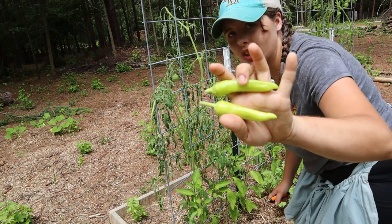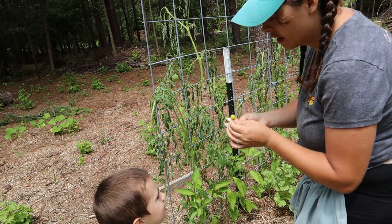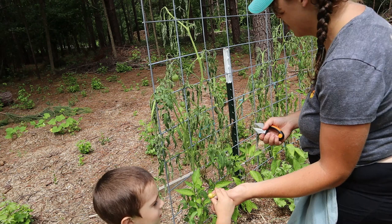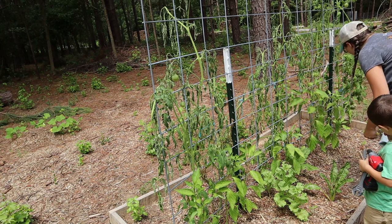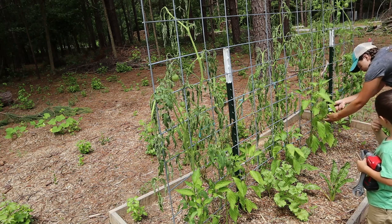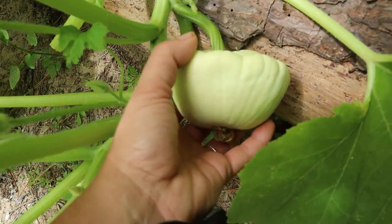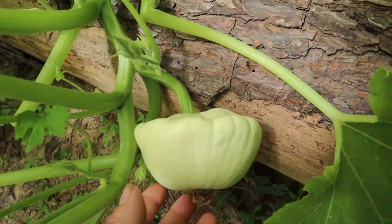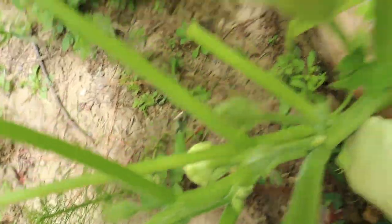Our banana peppers are really starting to come in good now. We got four banana peppers added to our harvest today. I want y'all to see these squash — I don't think they're ready, I think they're supposed to be yellow, but I still have squash. It's my first squash I've ever grown and I'm so excited. I've got a baby one there and a baby one there.